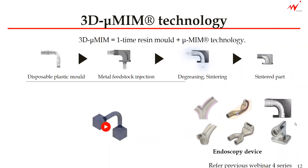3D micro-MIM is a technology that we developed that enables mass production of components with shapes that would normally be manufactured by 3D printing, such as undercut hollow structures or microstructured components that cannot be removed from the mold. The only difference between micro-MIM and 3D micro-MIM is whether to use the disposable plastic mold or not, and this disposable plastic mold is called the SP mold.